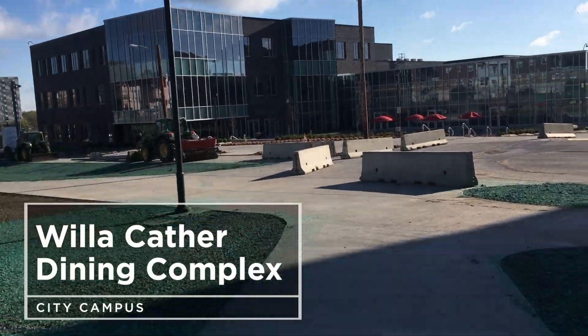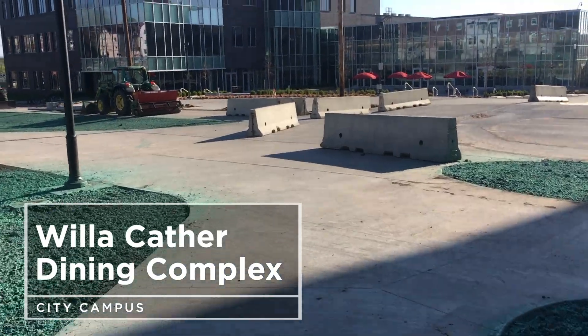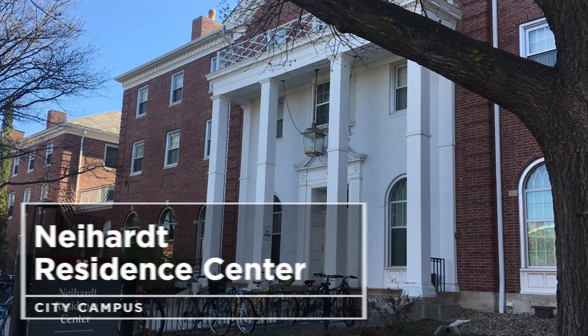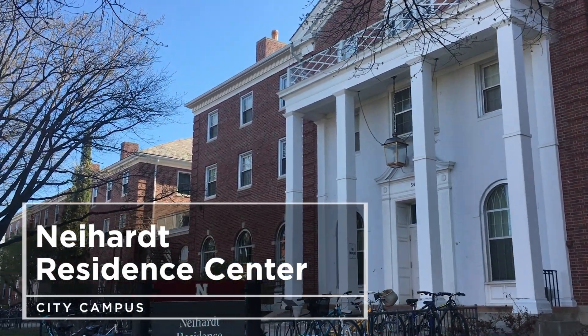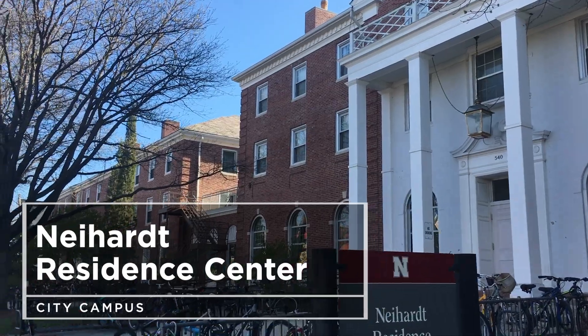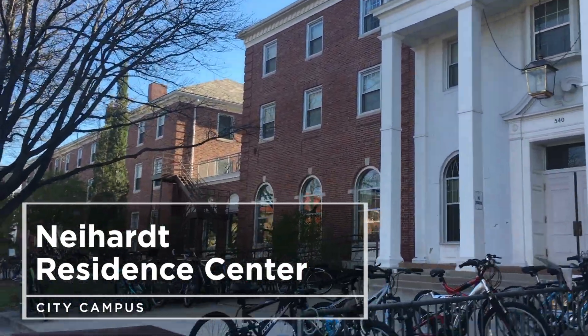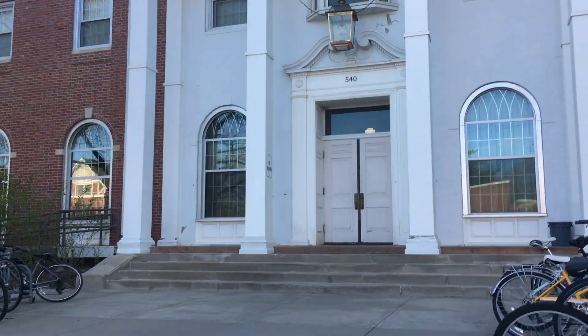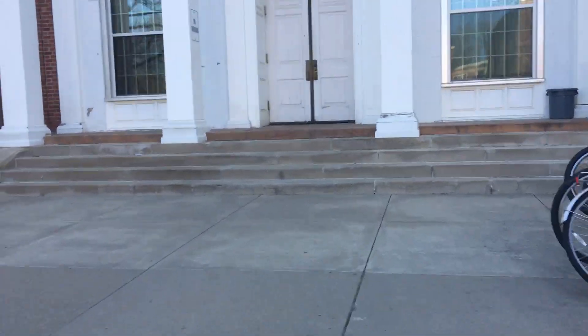I usually start my day by grabbing a quick breakfast at the dining hall. Cather is definitely one of my favorite places to grab lunch. One of my favorite parts about living on campus is being close to everything. It is the oldest dorm on campus and it's just very homey, which is why I really enjoy living there. It also means that I'm a short walk from everywhere I need to go during the day, which is really nice.